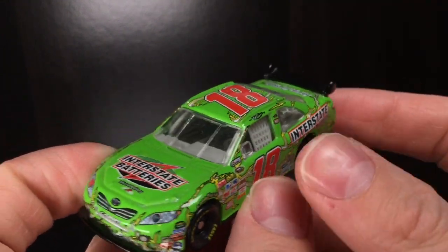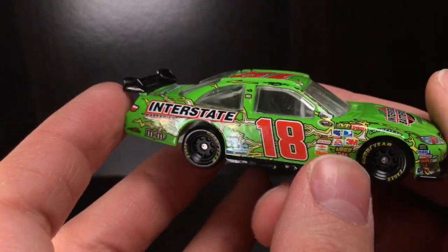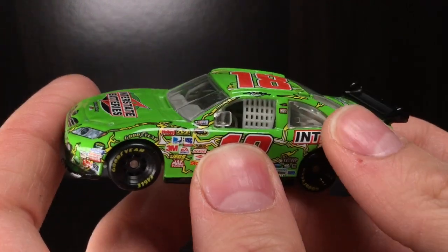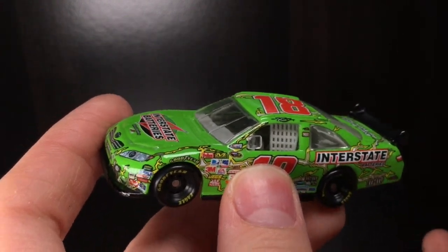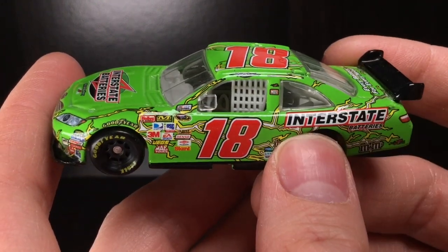We're going to be taking a full look at this absolutely stunning paint scheme. This car is so famous for not only being at the finish of Daytona with Tony Stewart, but just being one of the most beautiful Kyle Busch paint schemes of all time.